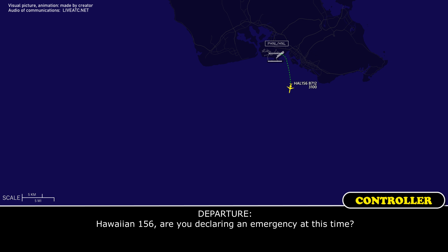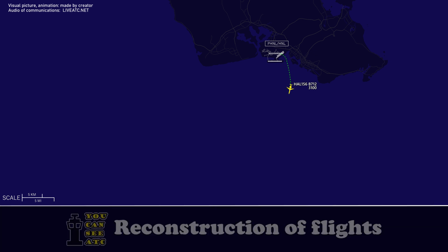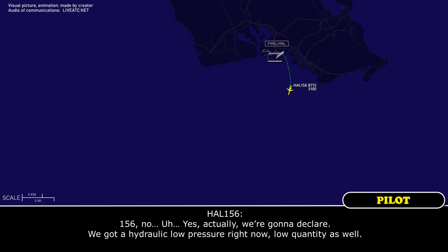ATC: Hawaiian 156, are you declaring emergency at this time? Crew: 156, yes — actually, we're going to declare. We've got hydraulic low pressure right now, low quantity as well.